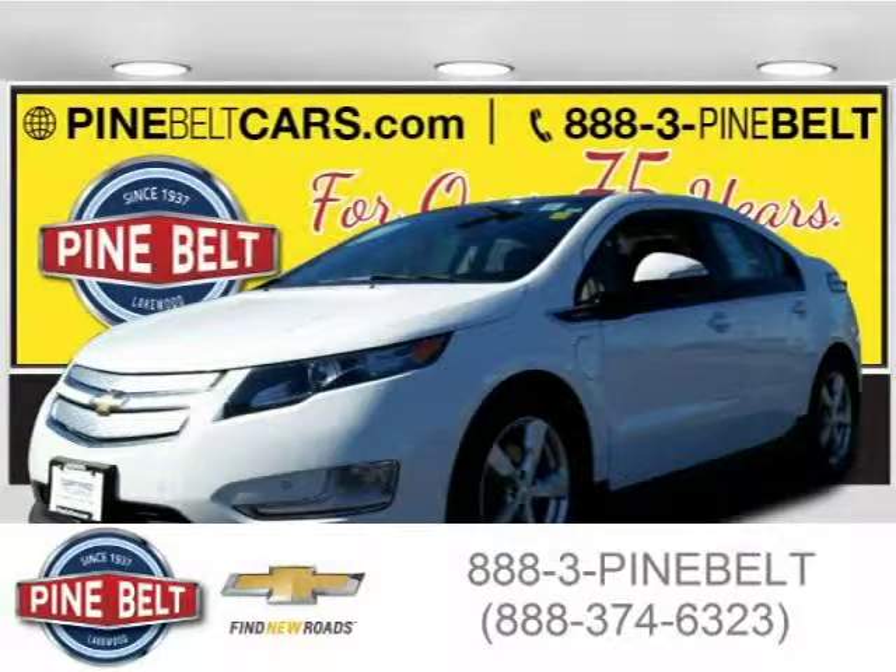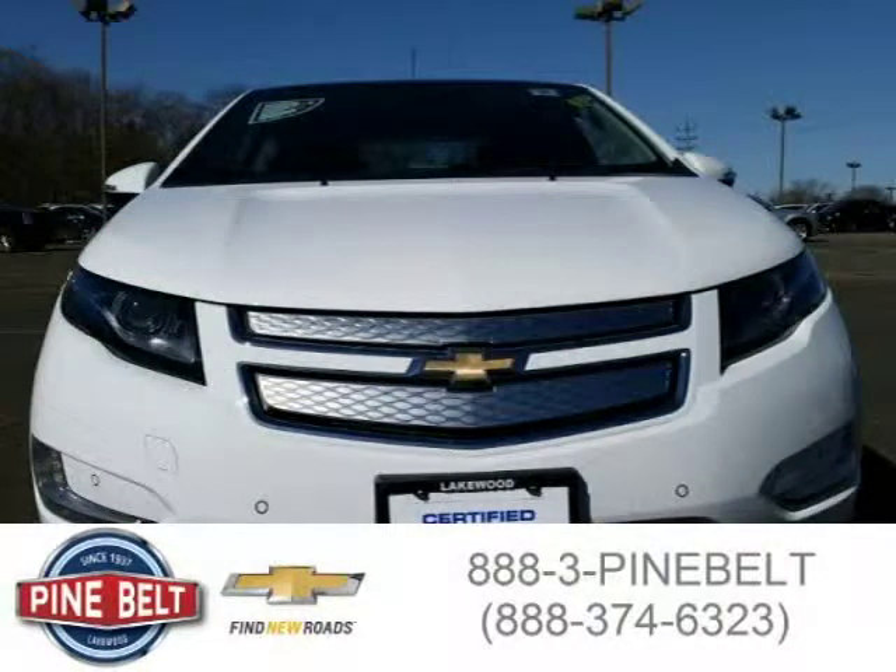This 2012 Chevrolet Volt hatchback is located in Lakewood, serving Thomas River, New Jersey and has 29,869 miles on it.